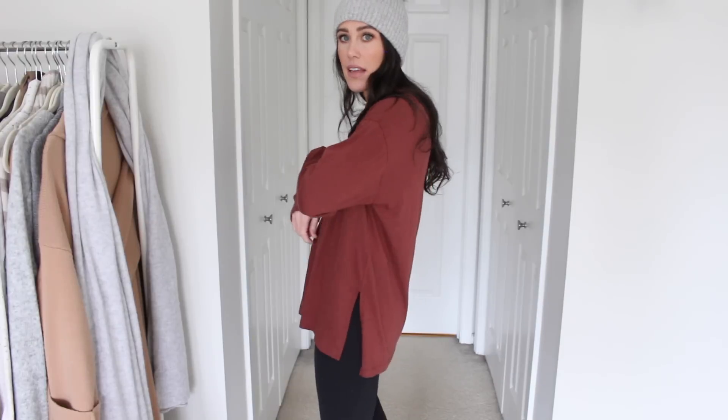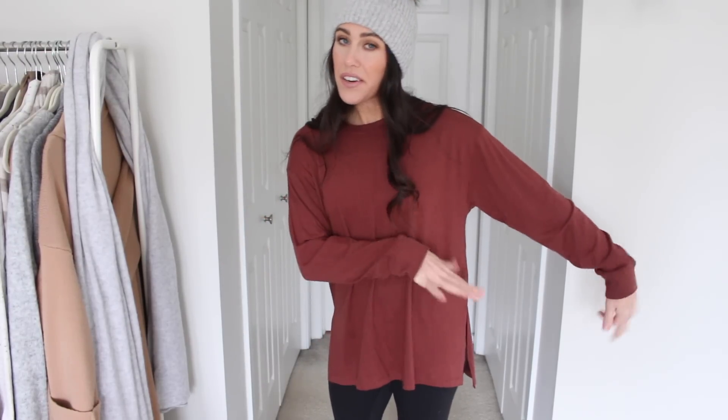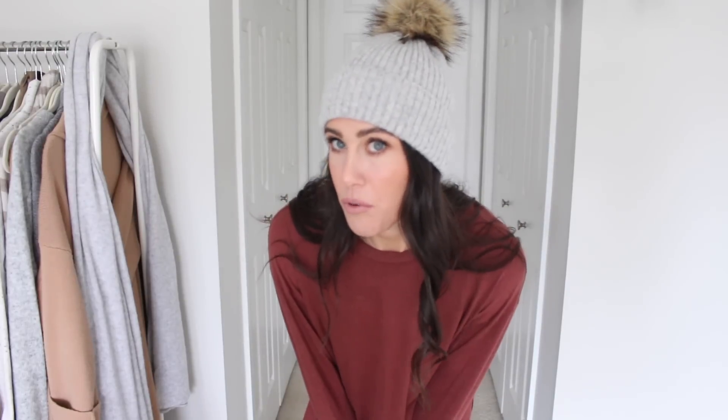Next up is this long sleeve boyfriend tee — it is so soft. I love the fit of it. It's kind of oversized and definitely tunic length so you can wear it with leggings; there's a side slit on the side. This is called the dark brown color but to me it's more of a rust red personally. It does come in other colors. I feel like I keep saying this about things, but I would sleep in this — it is so incredibly soft. A great layering piece. I got a size small, true to size. I also wanted to share this beanie — I've shared it before, I also grabbed it in black. I love it — so cute with the little fuzz ball on top. Great quality and a great stocking stuffer.